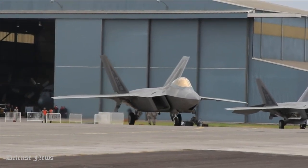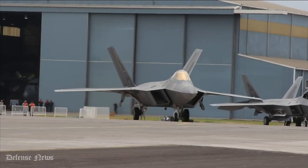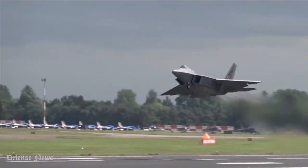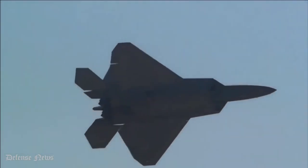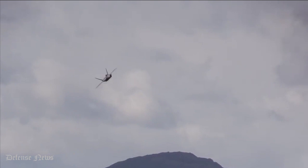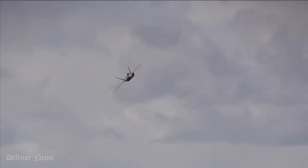The F-22 Raptor is renowned as the first fifth-generation fighter in the U.S. Air Force inventory. It is exceptionally impressive because it features modern avionics, low observable technologies, and efficient engines, bringing to the battlefield a fighter unmatched by any other modern military today.